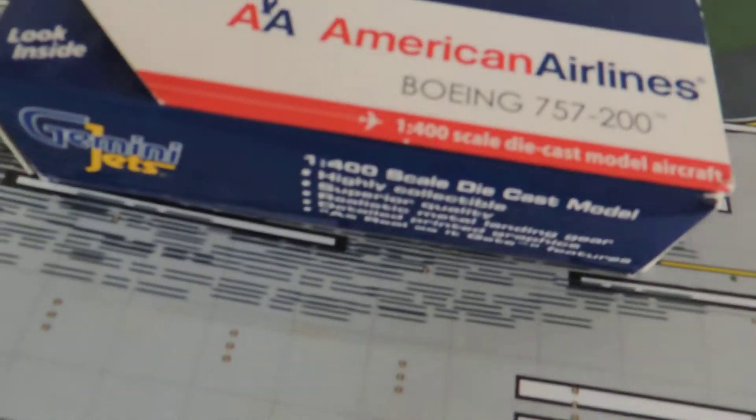Gemini Jets — made for collectors by collectors. The aircraft: American Airlines Boeing 757-200.